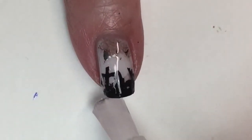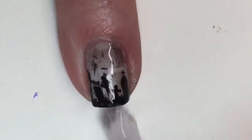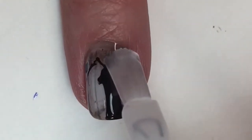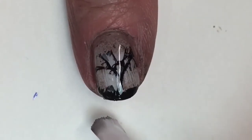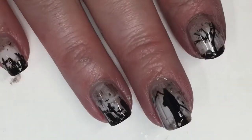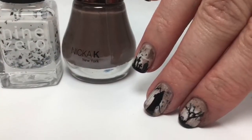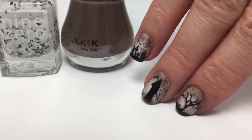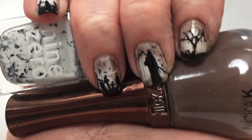I noticed my stamp smeared — I didn't wait long enough for it to dry on my nail. At first I was a little frustrated, but the more I looked at it the more I liked it. It kind of reminds me of a black and white creepy movie. I really like it, I'm very happy with this Halloween mani. Please leave any comments or suggestions below and I'll see you in the next one.